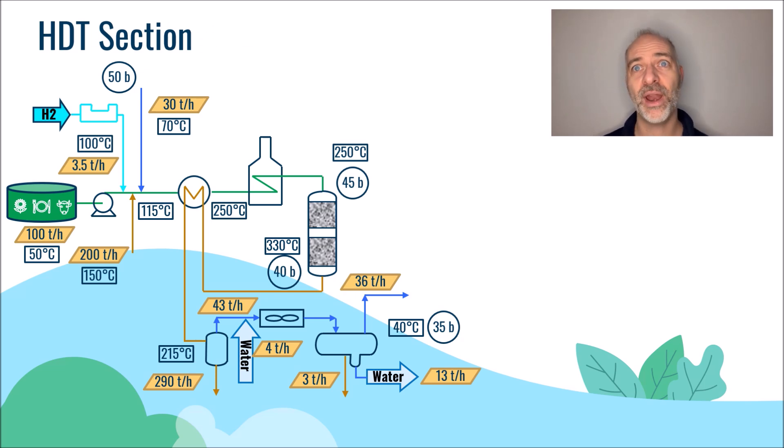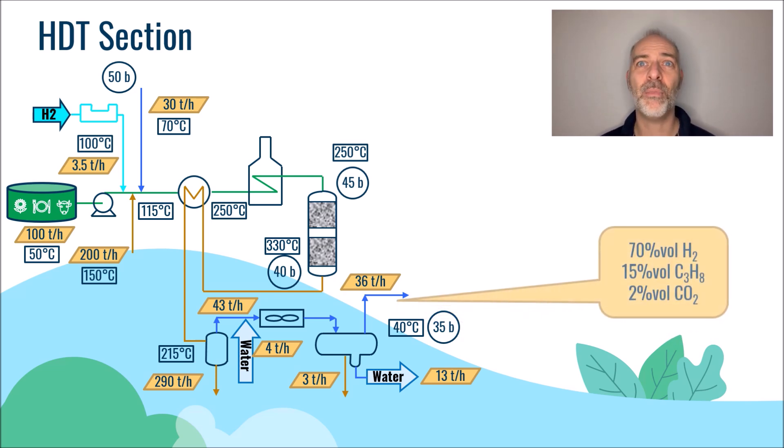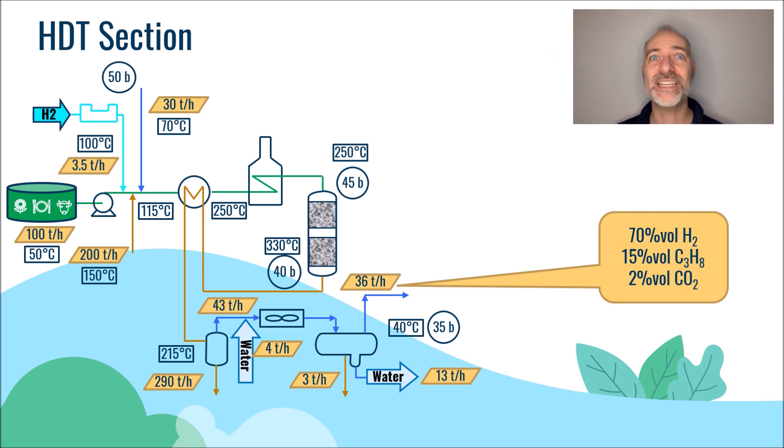The gas phase was separated from the liquid phase in a drum operating at 35 bars and a temperature of 40 degrees C. The 36 tons per hour of gas contains about 70 mole percent of hydrogen, 15 mole percent of propane, and especially 2 mole percent of CO2. This CO2 must somehow leave the reaction section, otherwise it will accumulate.